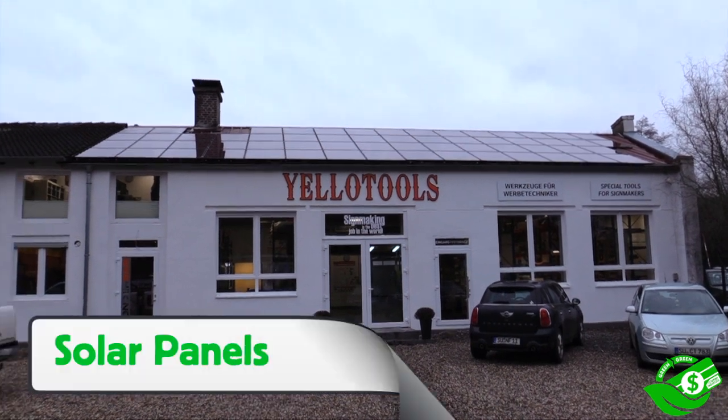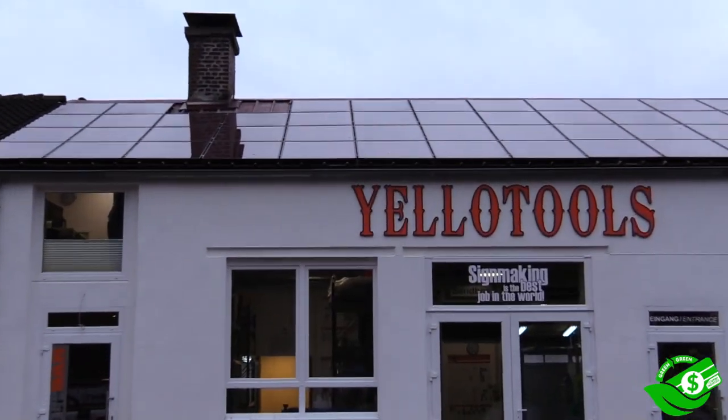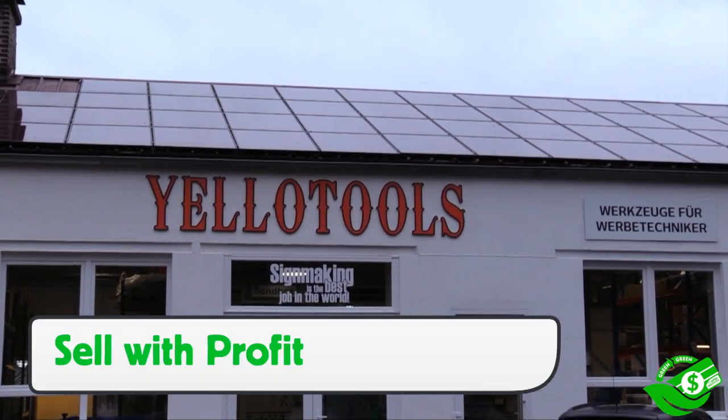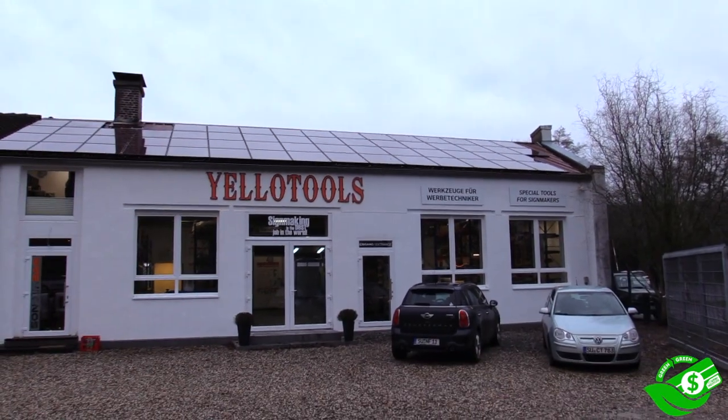We begin with standard green approaches, like solar panels on the roof. This provides a cheap source of electricity which lowers monthly bills, but even better, the excess electricity is sold back to the energy company. In fact, the profit is double the fee for the monthly lease of the solar panels — a win-win.